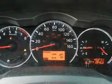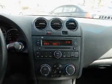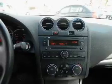Savor your listening experience with the premium sound system. Anti-lock brakes help you bring your vehicle to a safe stop. Enjoy the comfort of dual temperature controls. There's nothing like a sunroof on a nice day.